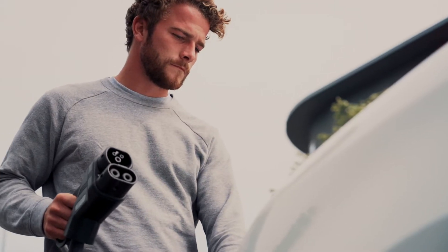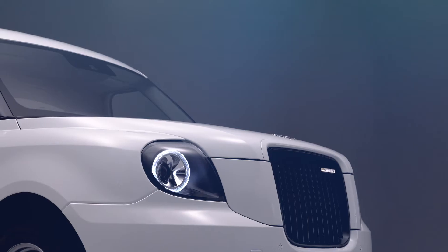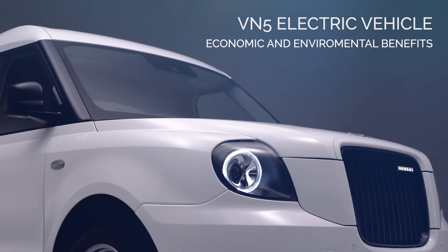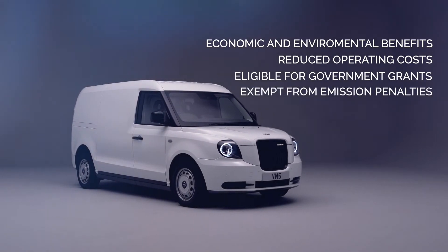Because charging costs are dramatically lower than fuel costs, a full charge can cost as little as £3. VN5 benefits from all the intrinsic economic and environmental benefits of an electric vehicle: lower operating costs, eligibility for grants and exemptions from emissions penalties.